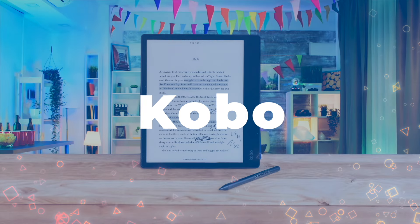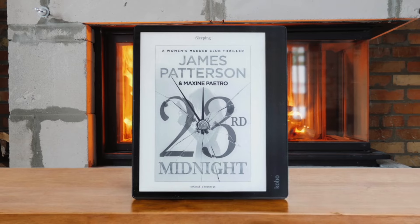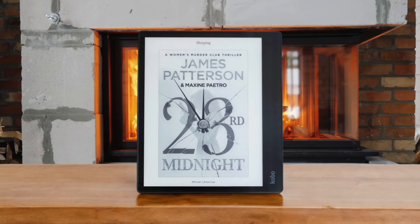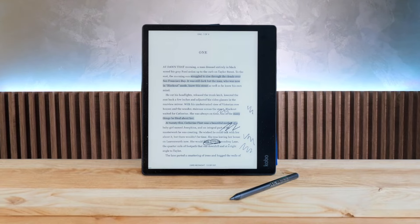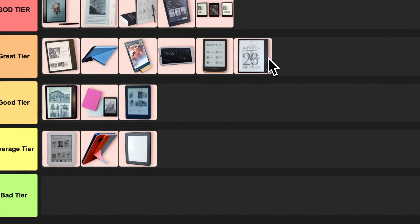Number 17: Kobo Elipsa 2E. This big boy is a serious contender in the e-reader game. With its 10.3-inch screen, it's perfect for those who love reading and taking notes. The stylus feels great and the ability to annotate PDFs is a game-changer for students and professionals. But it's not cheap and the screen can be a bit laggy at times. Still, if you're looking for a versatile e-reader that can handle both books and note-taking, this is a solid choice. I'm putting this in the great tier because it's got some awesome features, but it's not quite perfect.